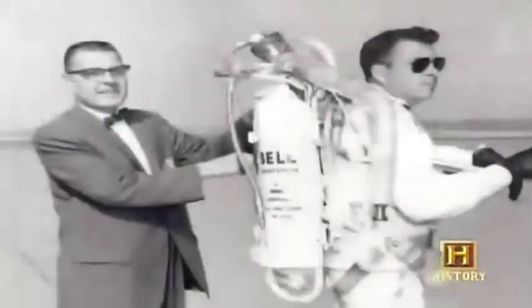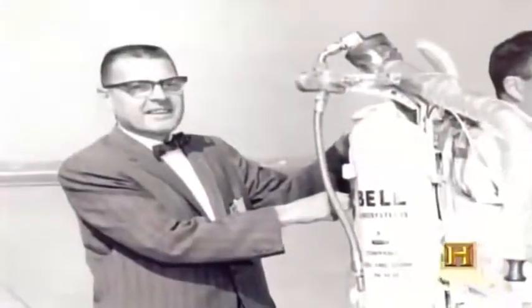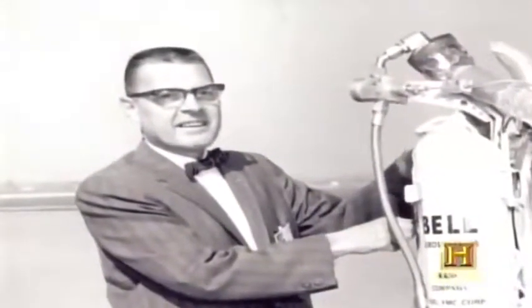Wendell Moore, a Bell Aerospace Engineer in Buffalo, New York, created the belt in the late 1950s and early 1960s. Moore got the idea while working with liquid hydrogen peroxide used in the rocket boosters of high-flying research aircraft to keep them stable at stratospheric altitudes.